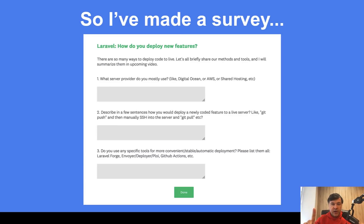Three questions: What server provider do you use, or several? How do you deploy, in a few sentences? And what tools help you to deploy? On average, the system showed that it took two minutes to reply to the survey.